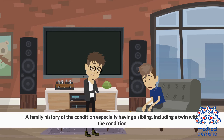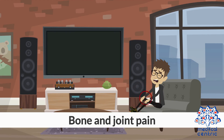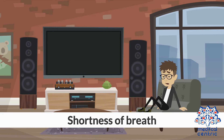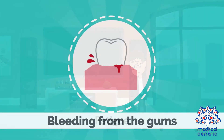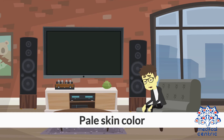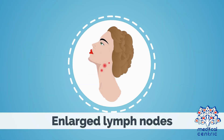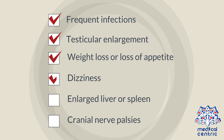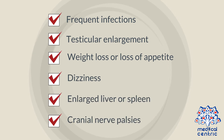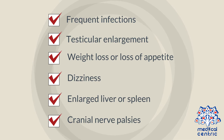Symptoms include bone and joint pain, fever, shortness of breath, night sweats, fatigue, bleeding from the gums, pale skin color, easy bleeding or bruising, enlarged lymph nodes, frequent infections, testicular enlargement, weight loss or loss of appetite, dizziness, enlarged liver or spleen, and cranial nerve palsies.